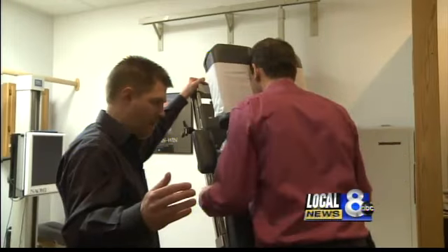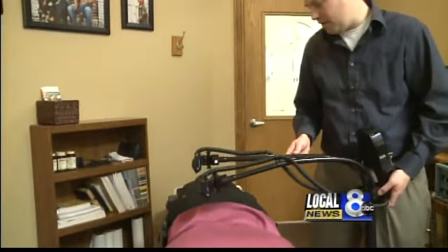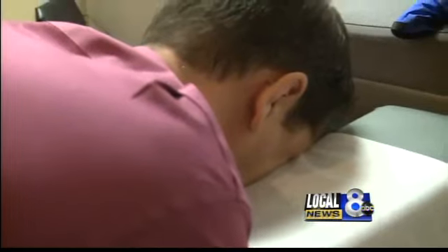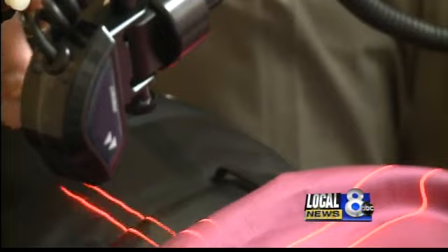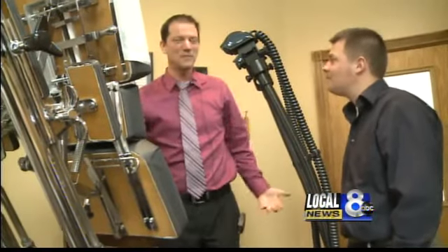Why not try it? Brian Buregard is our guinea pig — lower back pain is his ailment. Dr. Brunson programs frequencies into the device. It feels a little warm, and that's pretty much it. After about three minutes, a satisfied patient: "It feels good, actually."